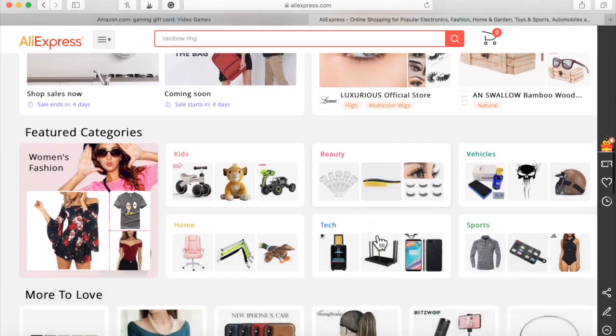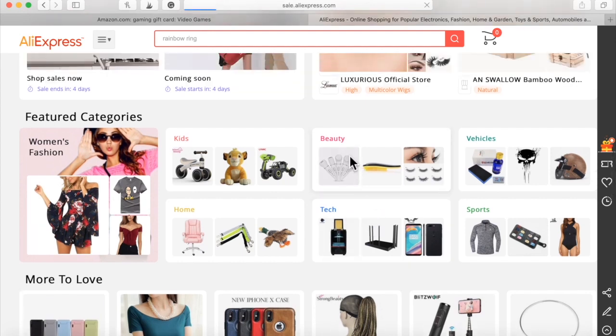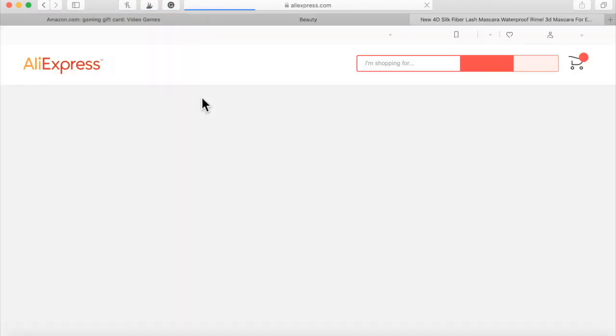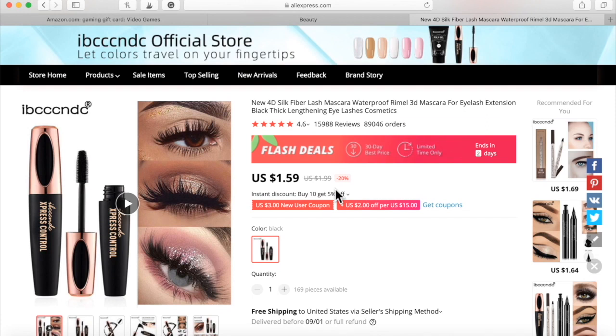AliExpress has the cheapest items probably online to purchase. Let's check out some beauty items. Look at this eyelash and eyeliner product — it has 4.6 stars, 89,000 orders, and almost 16,000 positive reviews. When I tell you something like this would go viral beyond your wildest dreams, I truly and honestly mean it. The numbers don't lie. I don't even think I've ever seen so many orders on a physical product. This item is hot as fire and it will make you a lot of money.